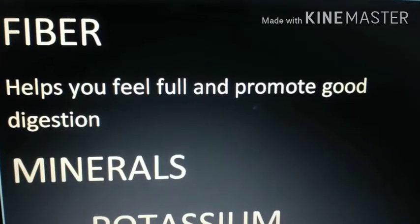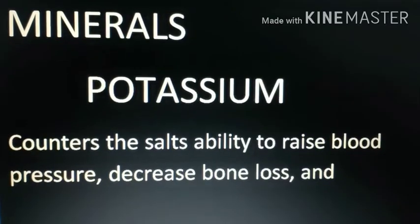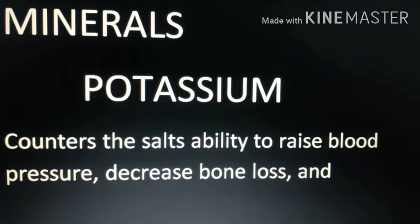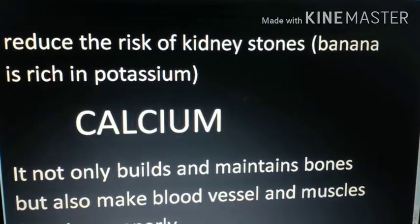Fiber helps you feel full and promotes good digestion. Among minerals, potassium counters salt's ability to raise blood pressure, decreases bone loss, and reduces the risk of kidney stones. Banana is a rich source of potassium.